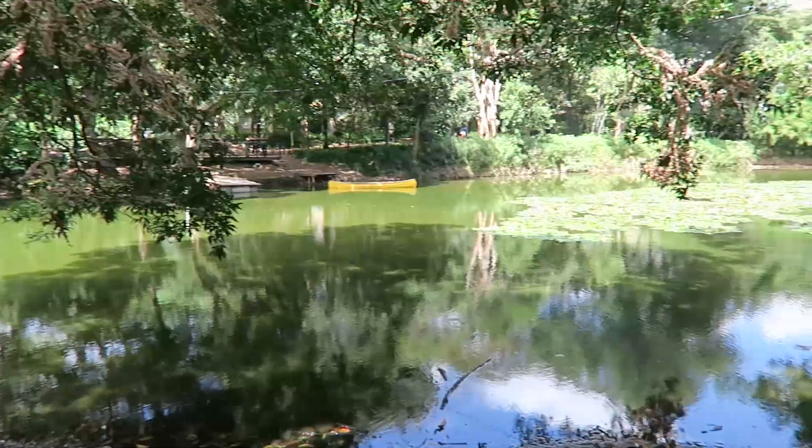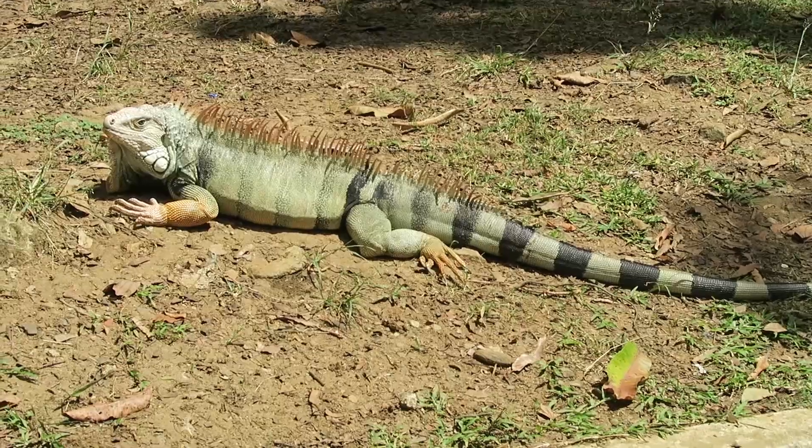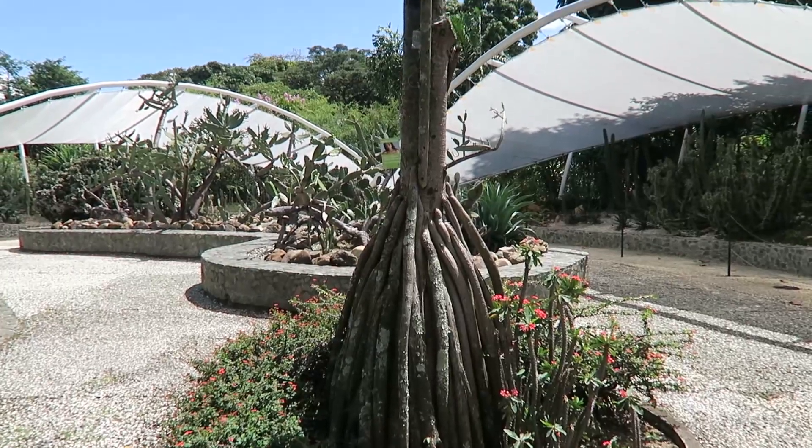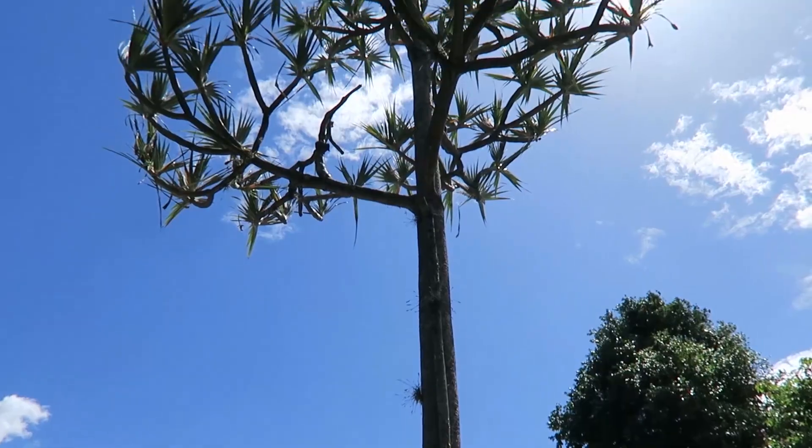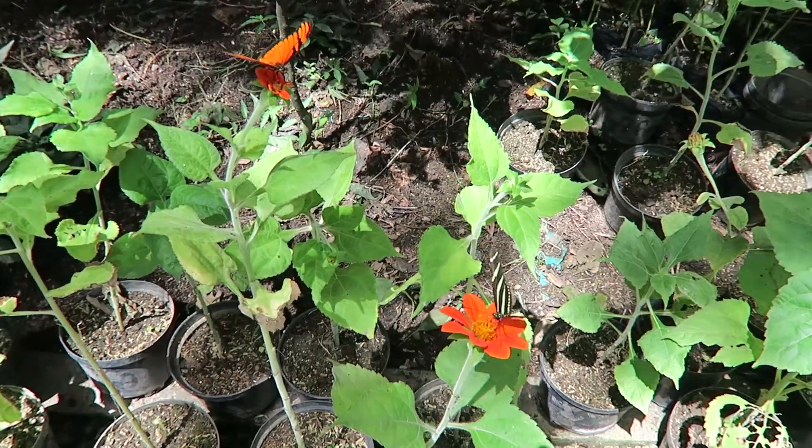This is the Botanical Gardens of Medellín. This here is the butterfly area in the Botanical Gardens. They have about 380 butterflies and 9 different species.